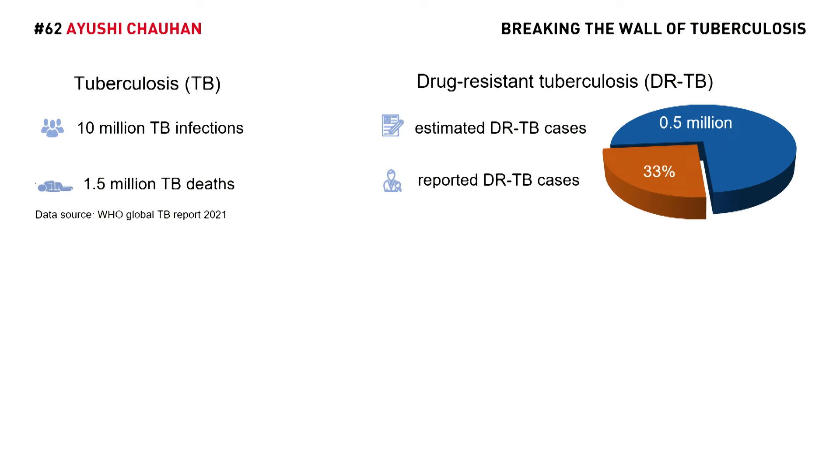But the infection becomes lethal if the bacteria develop drug resistance. In the context of TB, drug resistance arises due to point mutations in the DNA of the pathogen.